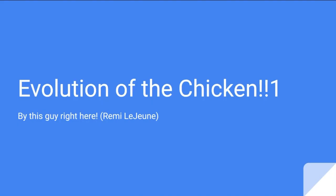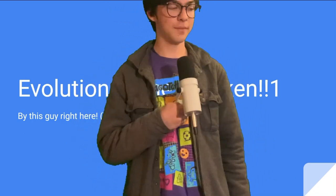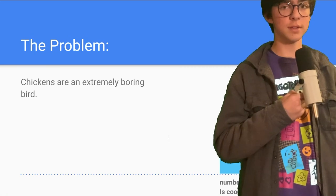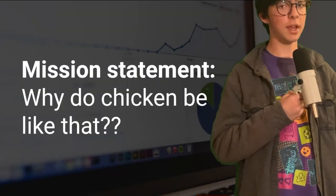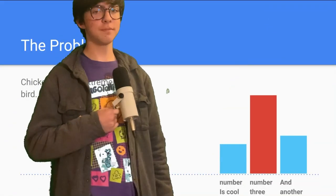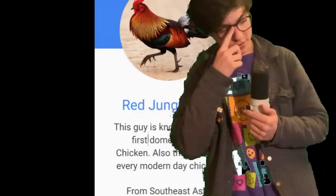Hey Vsauce, Michael here. Today we're going to be talking about the evolution of the chicken. This will not be fun in any way — chickens are very boring. The question is: why do chickens be like that? The problem is chickens are very boring. Our solution is to make this presentation really fun. Today we will be talking about the evolutionary tree of the modern-day chicken.